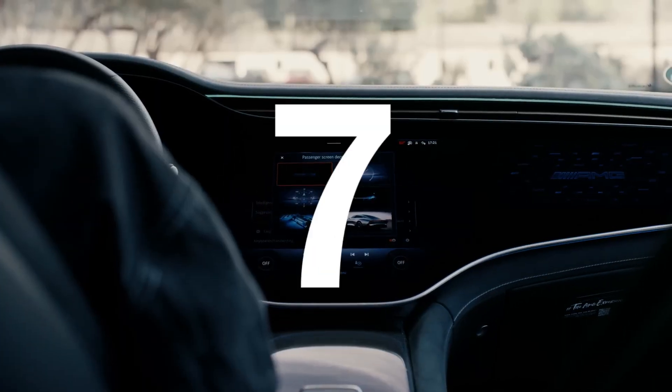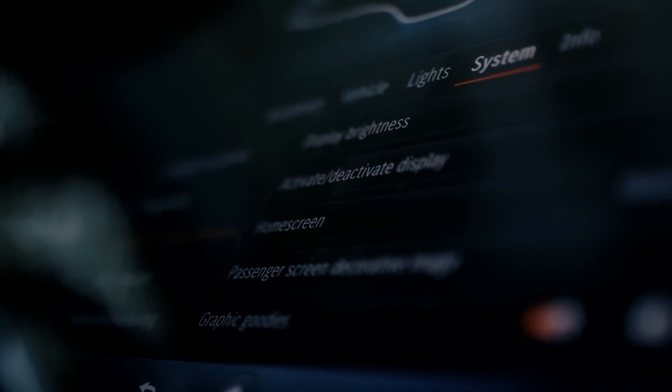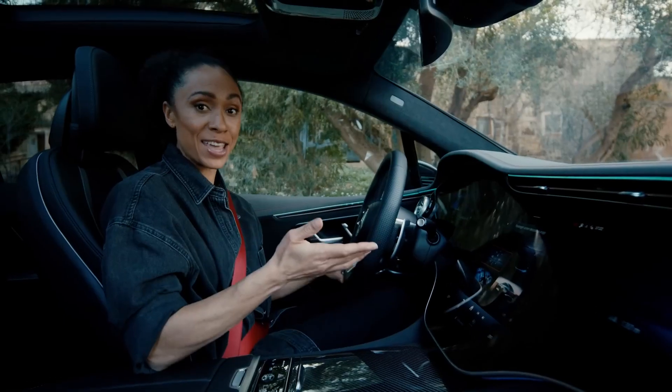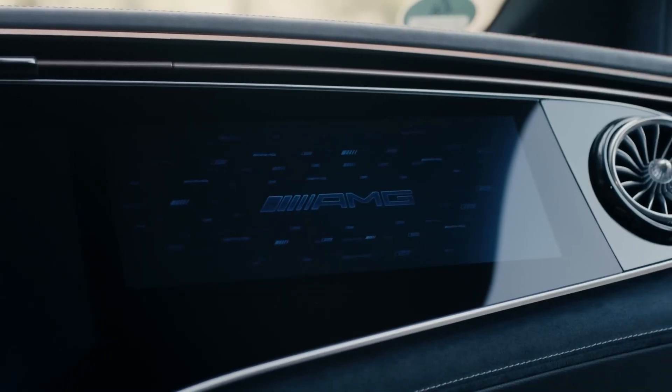Here comes fact number seven: your screensaver. You have a whole variety of screensavers to choose from, but only in the Mercedes-AMG EQE SUV do you also have the AMG-specific screensaver.